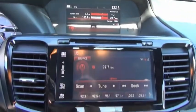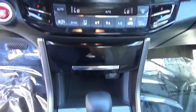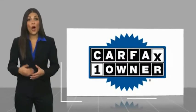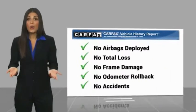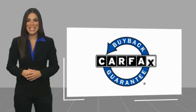Call or stop in today. This is a one-owner vehicle with the Carfax Vehicle History Report. Be sure to find a complimentary copy of this report online or contact the dealership. This vehicle qualifies for the Carfax Buy Back Guarantee. Call in today.